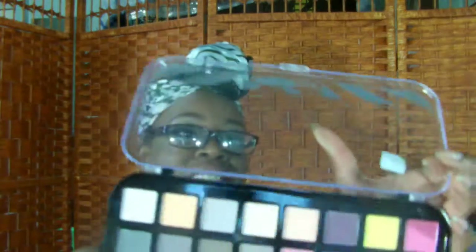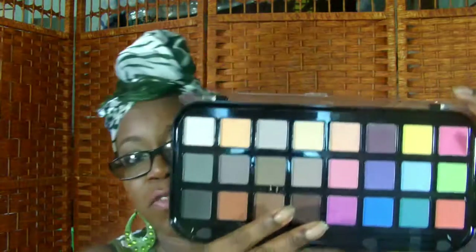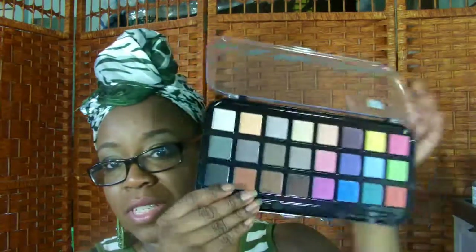First up — you all remember a couple of years ago this was the rave and everybody was looking for it and couldn't find it anywhere. Up and down people were looking for this, and at Pennywise it was $34.95 when I purchased it. This is the Beauty Treats 24 Matte Balance. This baby hasn't received much love from me for a while, so I am going to spend some time with it this week.